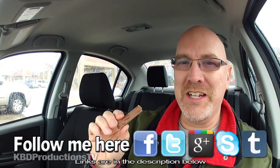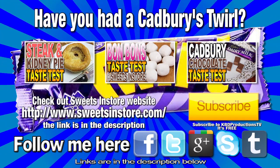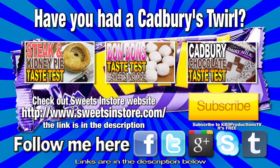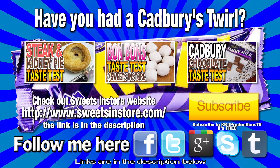Again, thanks for watching guys, see you later. Hello, I'm Ken Domic. I'm with KBD Productions. Don't really know my own name — it's hard to say all the time.